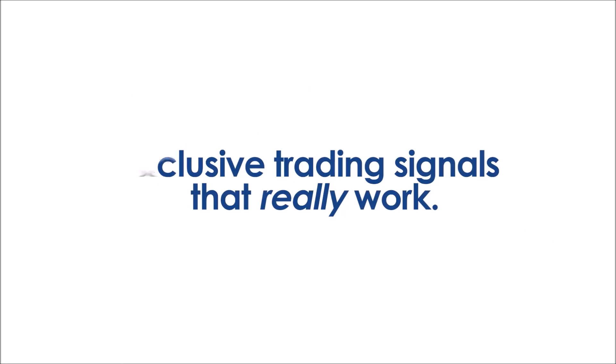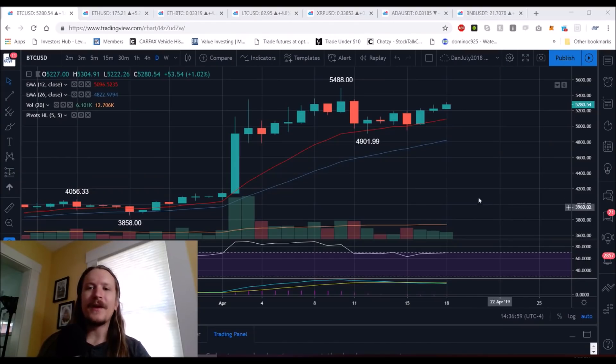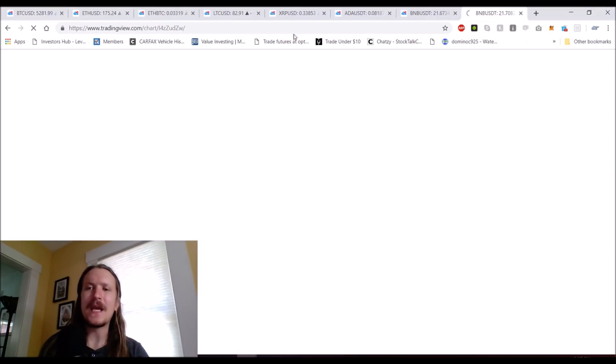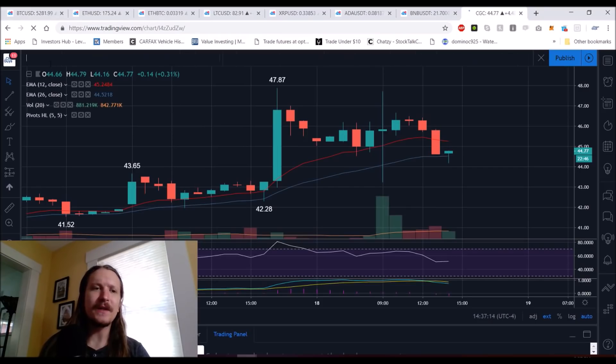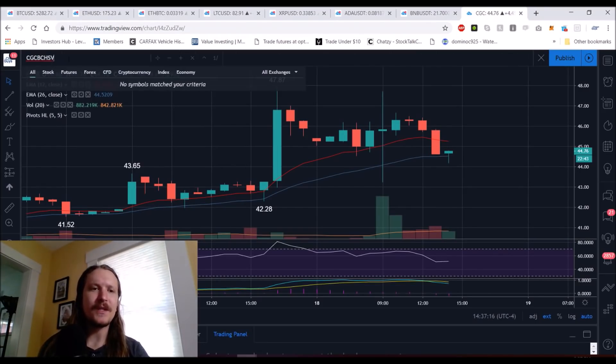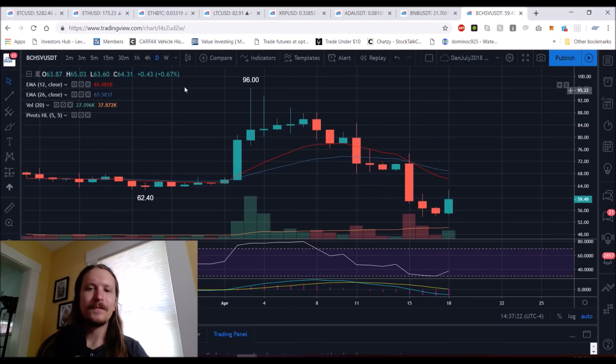Sign up today for a seven-day free trial at alerts.chartguys.com. Hello, crypto friends. Checking back in, we're going to go over Bitcoin, Ethereum, Litecoin, XRP, ADA, and Binance. We're going to look at BCHSV as well, as there is opportunity when there is volatility, regardless of what your opinions are. We're here to trade. So we'll start off with Bitcoin.